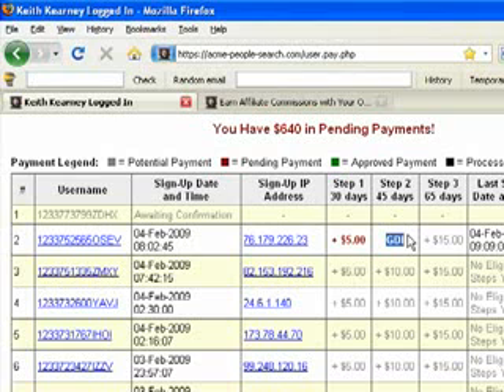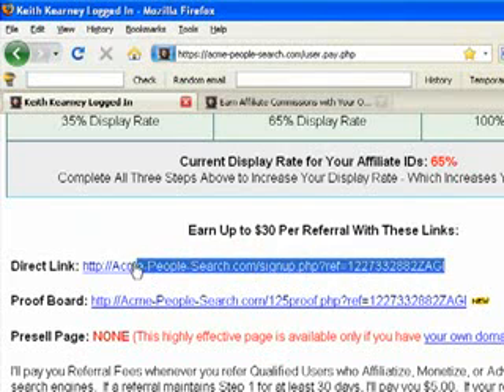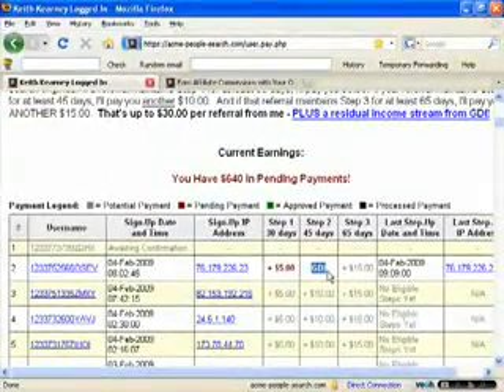If somebody decides to do step two, what they're doing is buying their own domain name from a hosting company called GDI — they're going to offer you your own domain. So instead of using a long affiliate link with a bunch of letters and numbers, you can buy your own domain name for your people search engine, something like 'MikesPeopleSearch.com,' which looks more professional and is easier for people to find. You can do that for $10, and on top of that they're going to give you a seven-day free trial. Every time you refer five people to step two, you're going to get paid a $100 bonus from GDI, with no limit on how many you can refer in one calendar week.